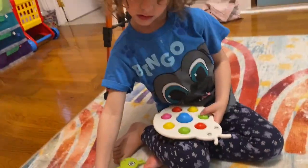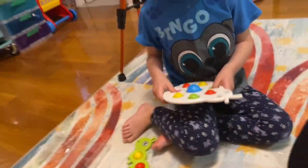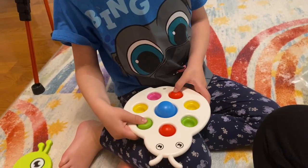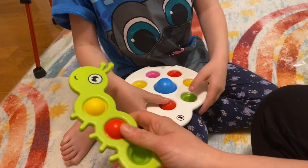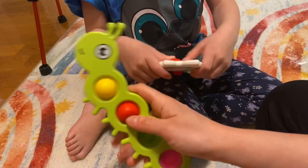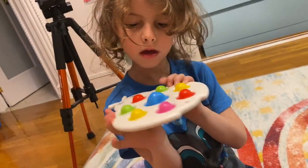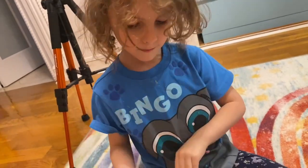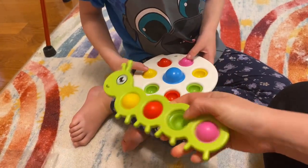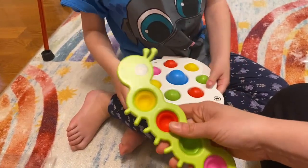Looks like this is a toy for a baby more than a kid, but it's a really fun kind of gadget to pop. I like giant popping toys. Very satisfying popping feature.